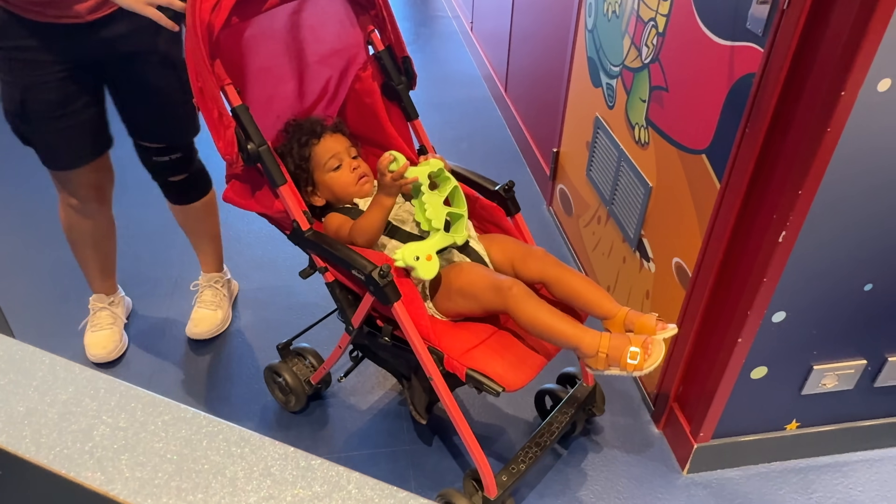Some other cruise lines do offer baby care as a service you pay for, but I do like that MSC has included this option. It's scheduled throughout the day — I believe it was between 10 and 12 and between 5 and 7 on our sailing. We personally didn't want to drop Noah off all day anyway — we just wanted like an hour. So it was nice to have that ability, so she could have some fun playing with toys and singing songs while we could have some fun in the spa.